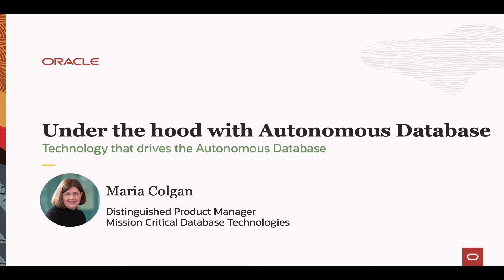Hello, my name is Maria Culgan and I'm very excited to give you a technical deep dive into the Oracle Autonomous Database in this session.